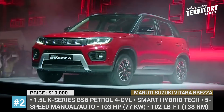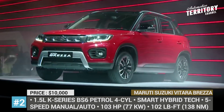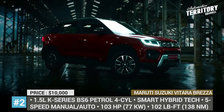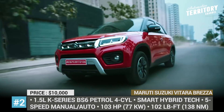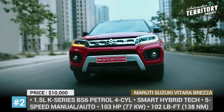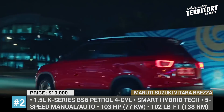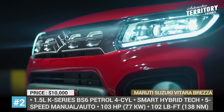The model draws strength from a 1.5L K-Series BS6 petrol engine coupled with a 5-speed manual or advanced automatic transmission with smart hybrid technology. In the cabin, you will find a premium dashboard with a leather-wrapped steering wheel and new SmartPlay studio. Finally, the color palette for Vitara Breza gets three new dual-tone color options.